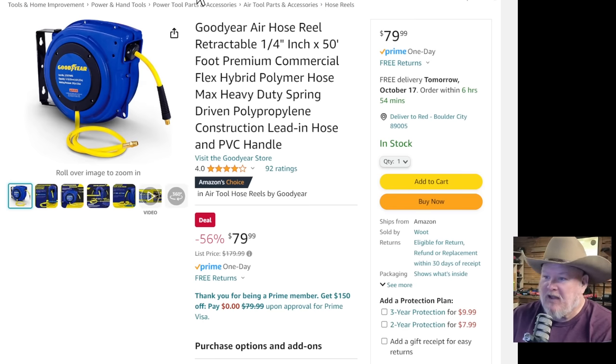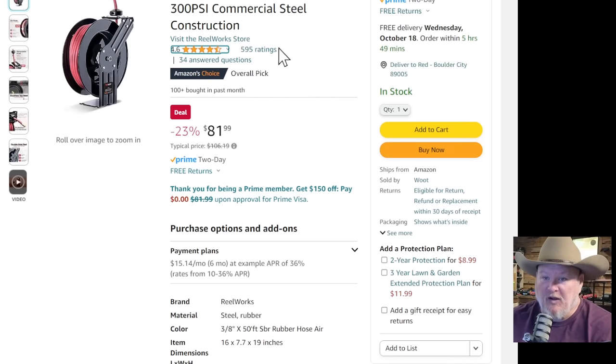Goodyear air hoses — I've seen them in a professional setting. They're not professional grade. Every time I've seen them it's some cheapskate in the front office who bought them thinking they're professional because they're Goodyear and cheap. For the homeowner or average weekend warrior they're just fine though. $79-80 gets you a quarter-inch, 50-foot hose. Also we got the Real Works three-eighths inch, 50-foot SBR rubber hose — that's what you really want, good size — for $82. That's a nice step up.